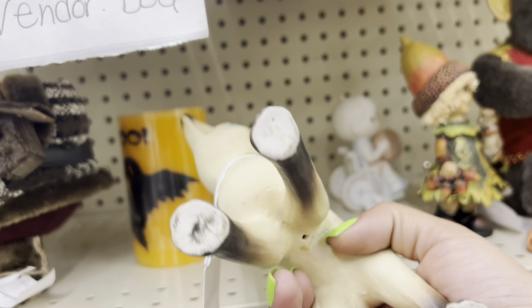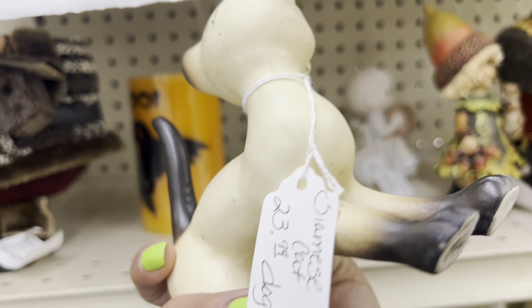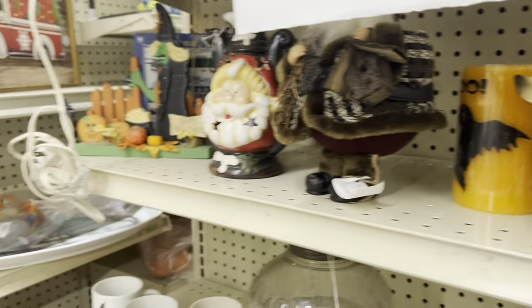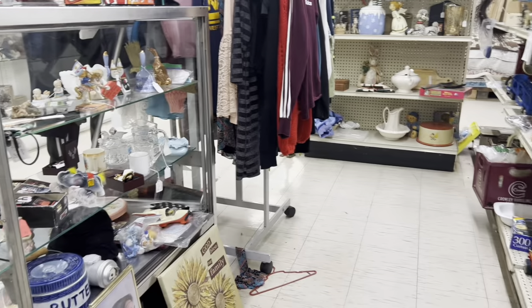I love the Siamese cat. I believe this one is a Lefton, actually — it's a harder-to-find one. But at $23 and 20% off even, I think it's a little too much for me. I bought one from that series recently and it has yet to sell.